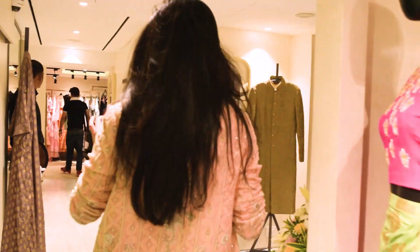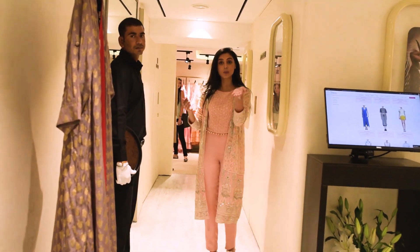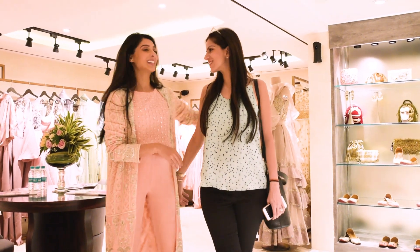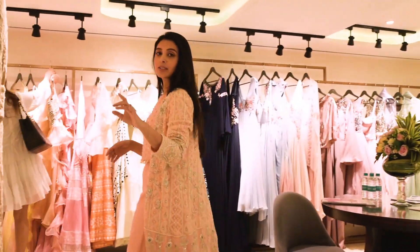This side is pretty exciting because we also have men's — yes, we do men's as well. Beautiful Nishka is also here for our tour launch. Congratulations! So as I was saying, we do have men's wear as well.